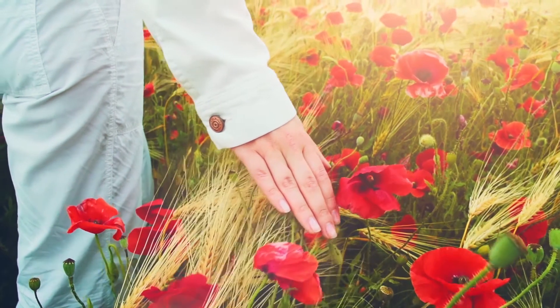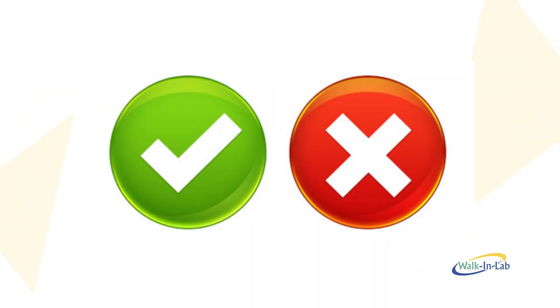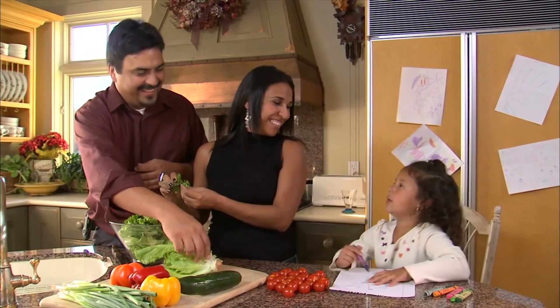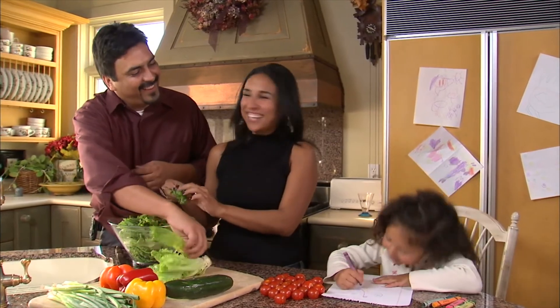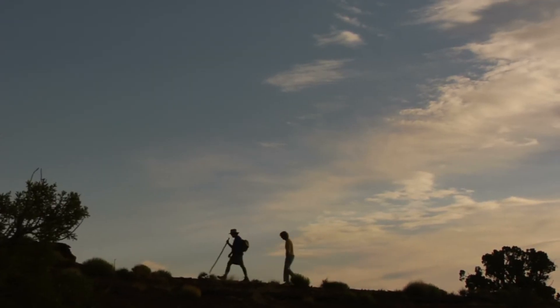Speaking of vigilance, number six: is gluten found only in food? Is it A, yes; or B, no? We probably led the witness here. It's B, no. Gluten can be found in toothpaste, mouthwash, even on the backs of stamps or in the glue to seal an envelope.